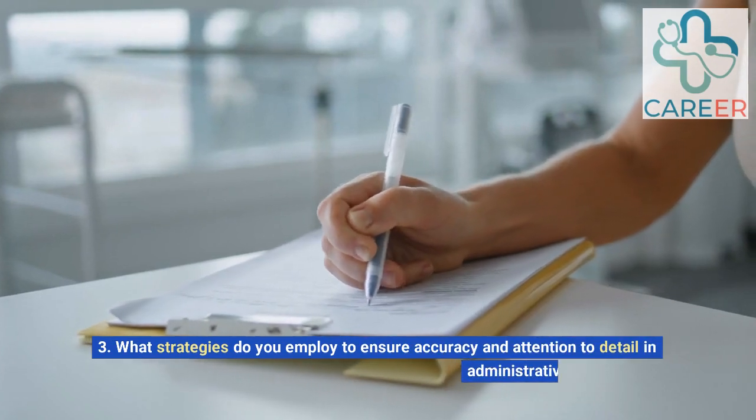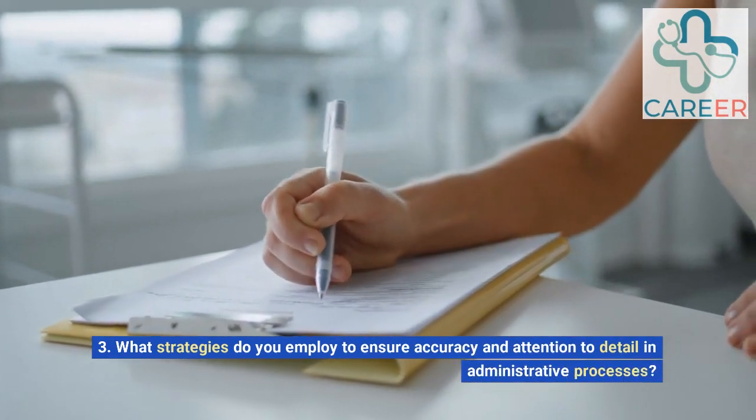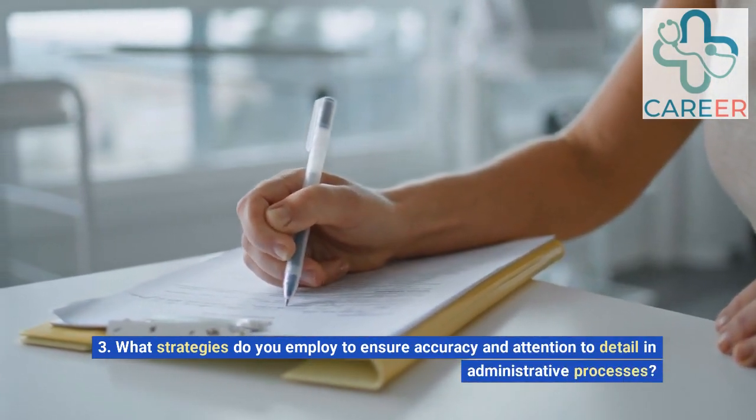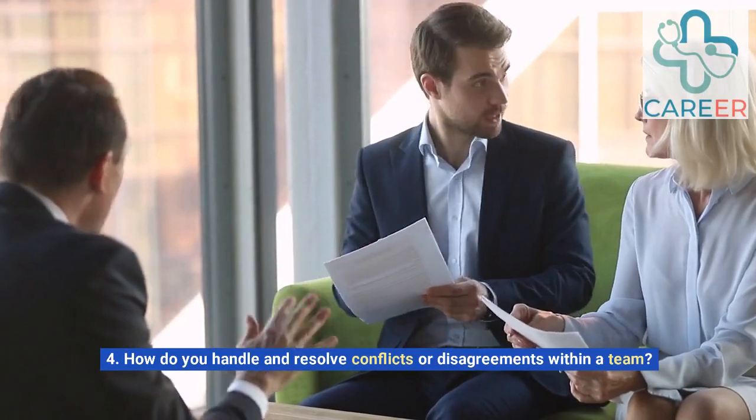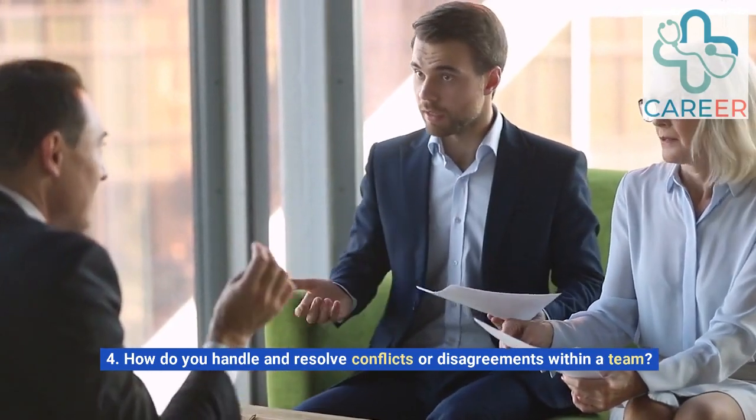3. What strategies do you employ to ensure accuracy and attention to detail in administrative processes? 4. How do you handle and resolve conflicts or disagreements within a team?